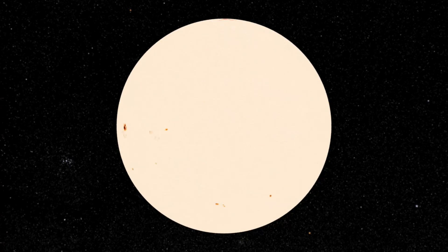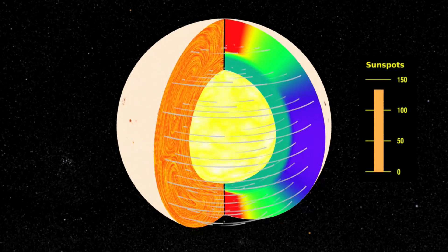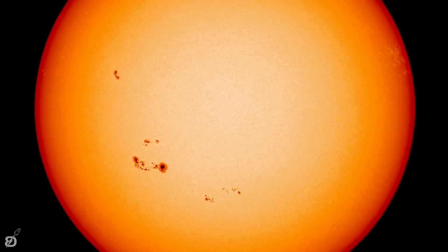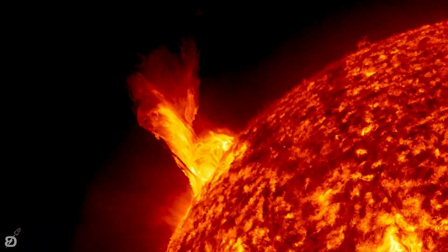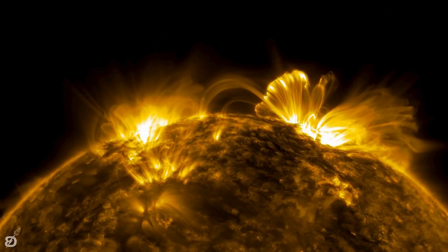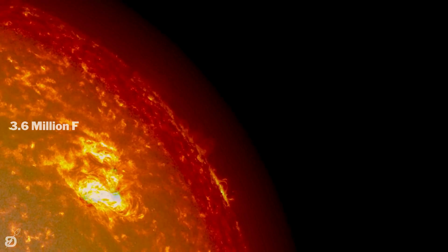The radiative zone extends outward from the outer edge of the core to the base of the convection zone, characterized by energy transport through radiation. The temperature can reach over 7 million degrees Fahrenheit, and energy in this layer is transported outward in the form of electromagnetic radiation by photons. Finally, the convection zone is the outermost layer of the solar interior, extending from a depth of about 200,000 kilometers to the visible surface, where its motion is seen as granules and supergranules. The temperature at its base is about 3.6 million degrees Fahrenheit.